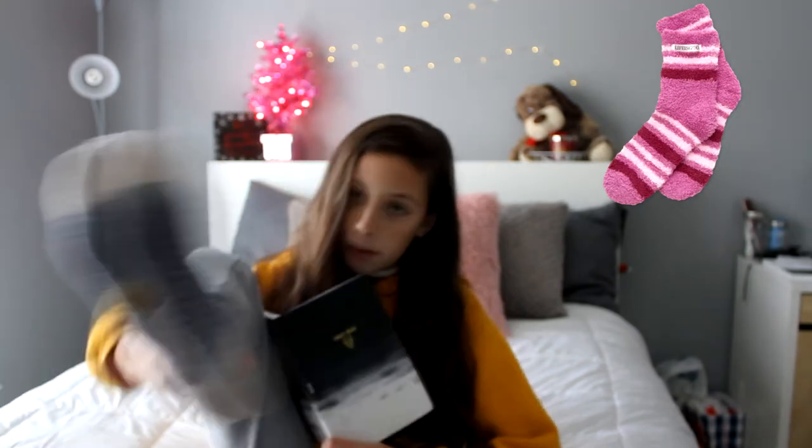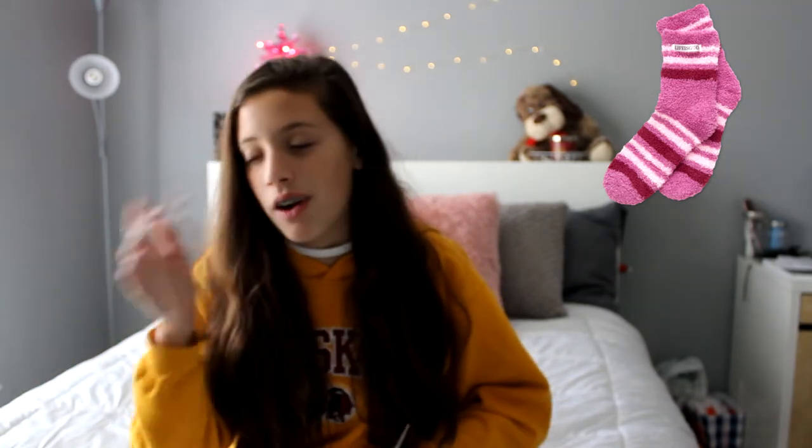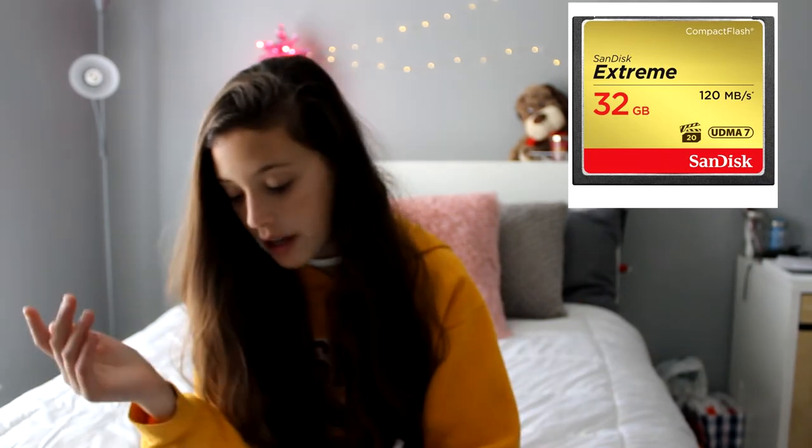Then I want fuzzy socks — I literally live in my fuzzy socks. All my fuzzy socks are either too small or the fuzziness has worn off. Then I want a new SD card for this camera. We're almost out of storage, which is low-key sad. The SD cards for this camera are the huge expensive ones — I'll put a picture up.